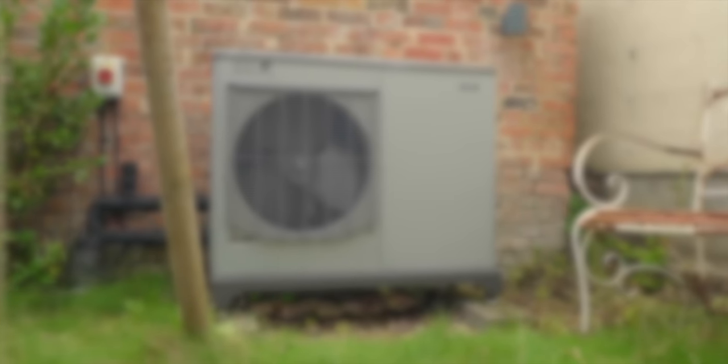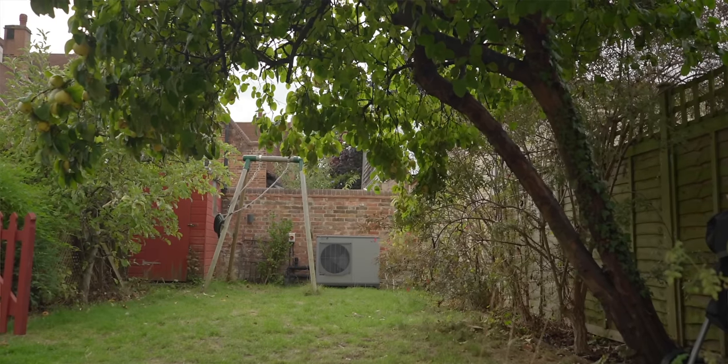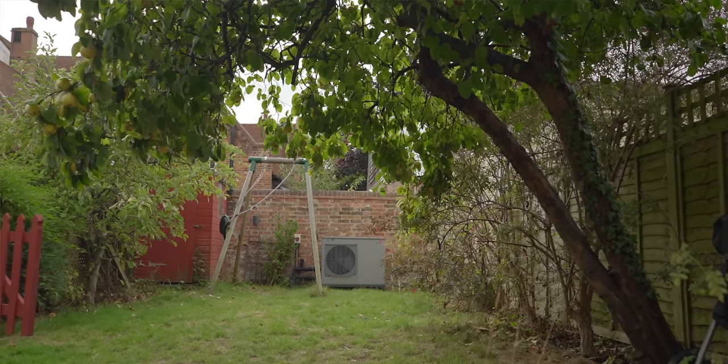Why did you choose an air source heat pump rather than ground source? I would have liked a ground source heat pump for the simple reason that it's even more efficient. The main reason we did not have one is access for the drilling equipment. You need to drill a deep hole or have a big garden space. We don't have a big garden and we couldn't get the equipment in to drill a very deep hole, so a ground source heat pump just wasn't an option for us.